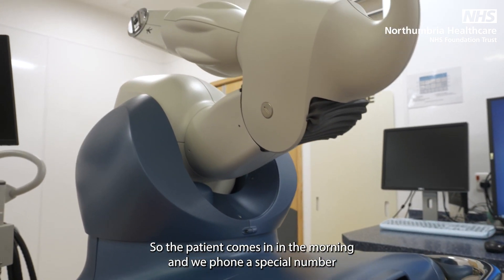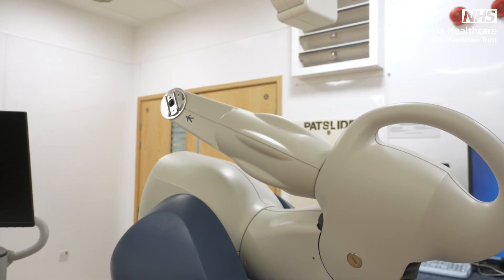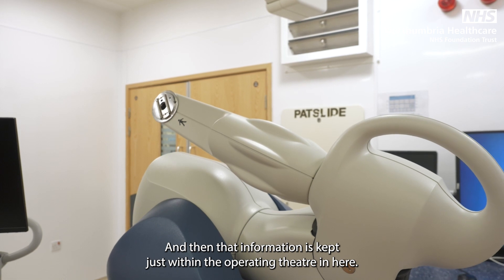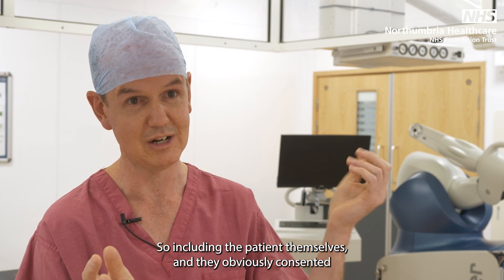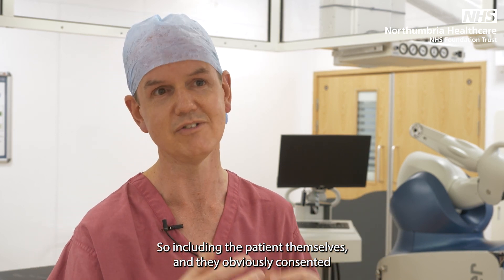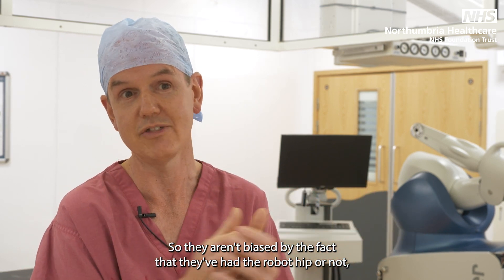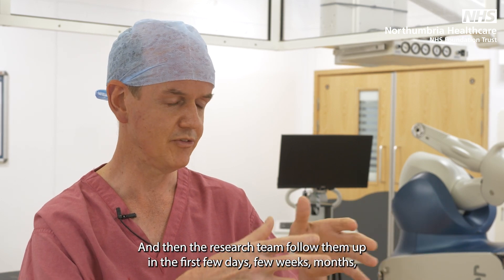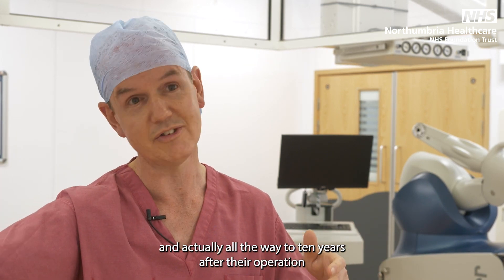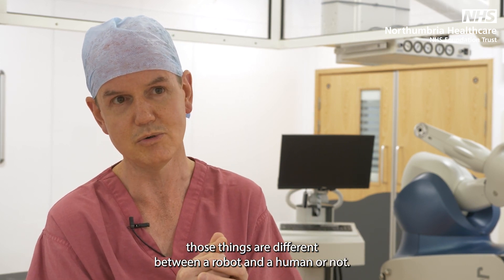The patient comes in on the morning of surgery, we phone a special number, and the patient is allocated either to a robot hip or a human hip. That information is kept within the operating theatre — nobody outside, including the patient themselves, knows which they've had. Patients consent appropriately, but it's blinded so they aren't biased. The research team then follows them up over the first few days, weeks, months, and all the way to ten years after their operation, to determine whether outcomes differ between the robot and human approaches.